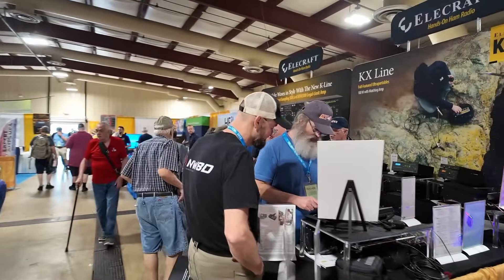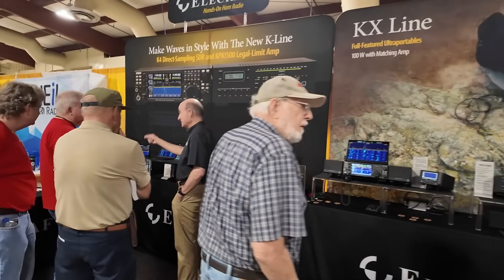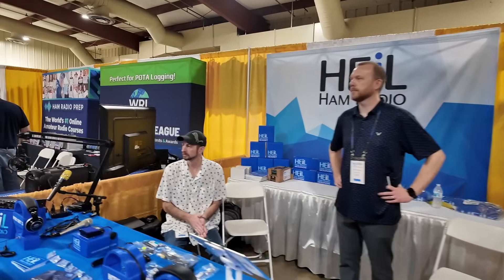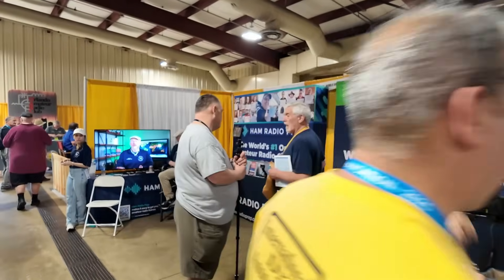Elecraft is here, obviously — always have a nice booth. Love going up and checking out their radios. And then, of course, Heil Ham Radio is here, so they've got their booth going. And then the last one on this side is Ham Radio Prep.